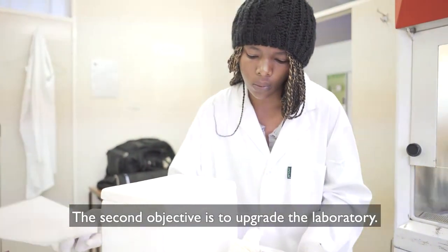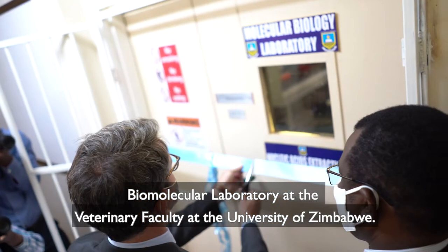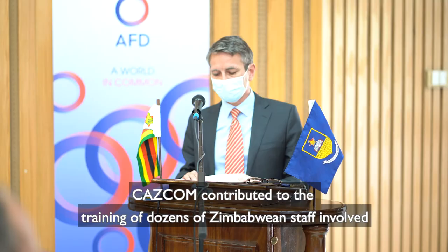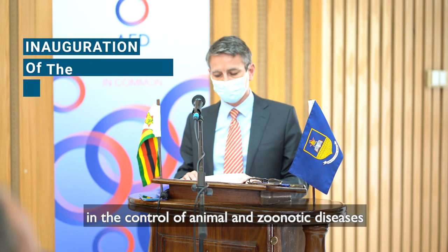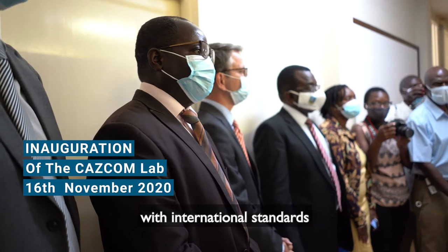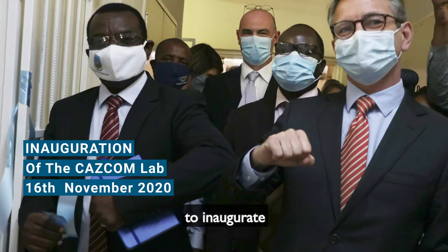The second objective is to upgrade the laboratory to international standards, which we have the pleasure to inaugurate today.